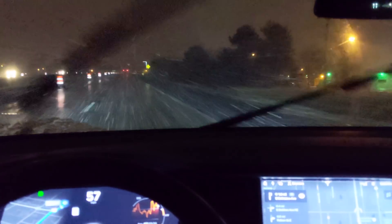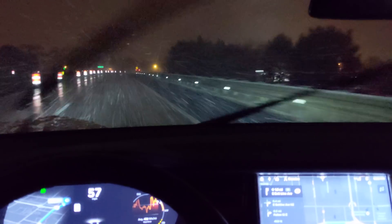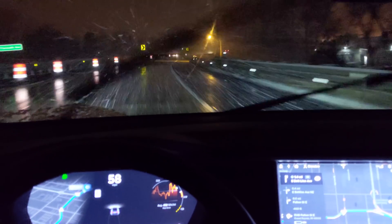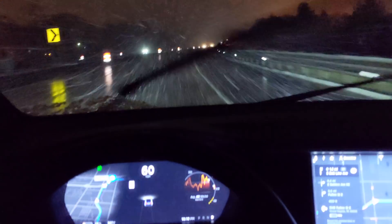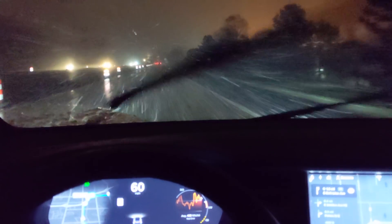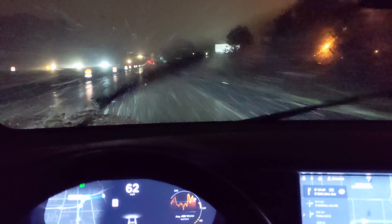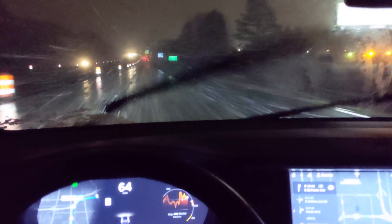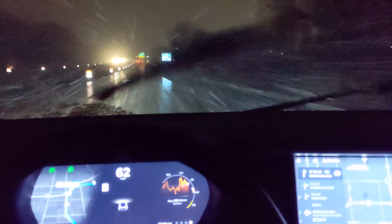This brings up the question with full self-driving — what's this thing gonna do? I wouldn't even consider this severe weather. It's certainly a lot of snow, but it's very drivable, at least for a human. They've got to have some way to keep the sensors operating, keep the cameras clear and the radar functional in bad weather. I can understand if it's whiteout conditions, but there's still visibility here, so theoretically it should work.